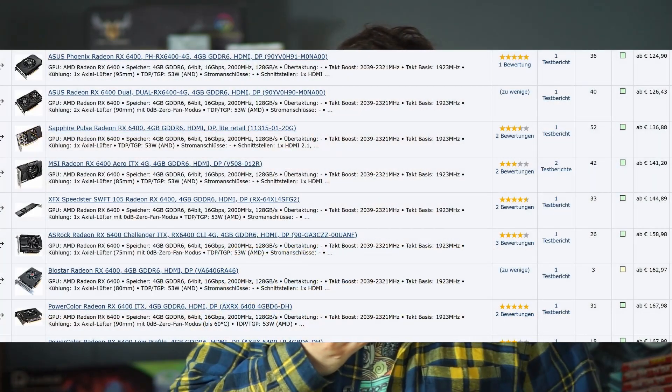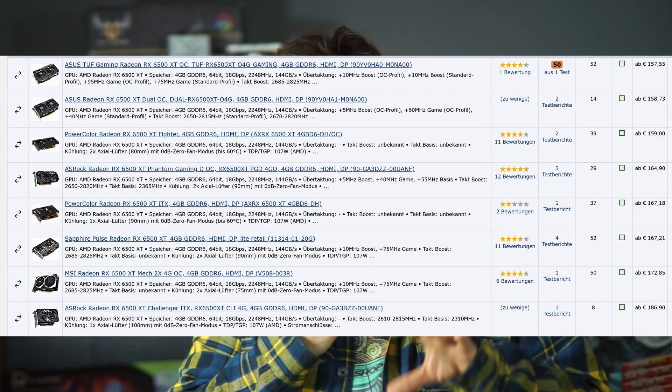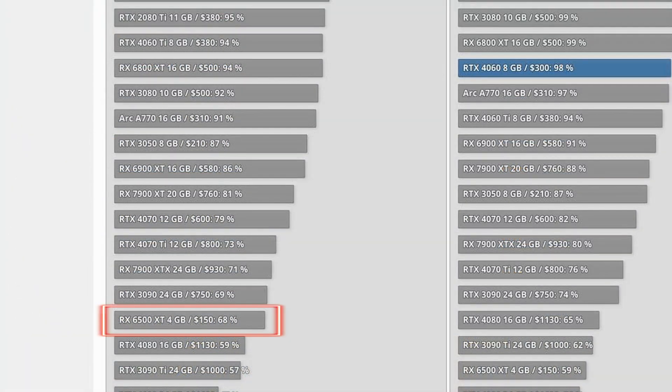Starting at the low end — and there are cheaper cards below $200, such as the RX 6400 or 6500 series — but those are just not that good price-for-performance wise, and I wouldn't really recommend getting them no matter what.